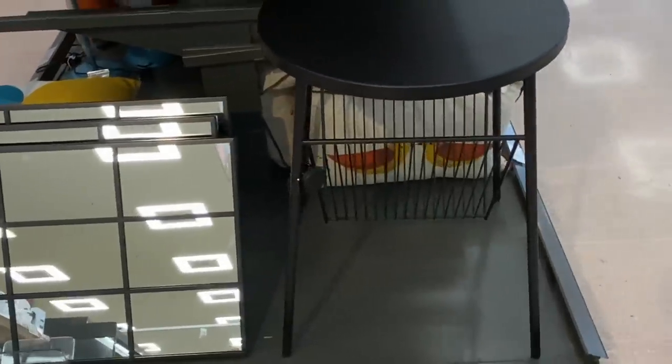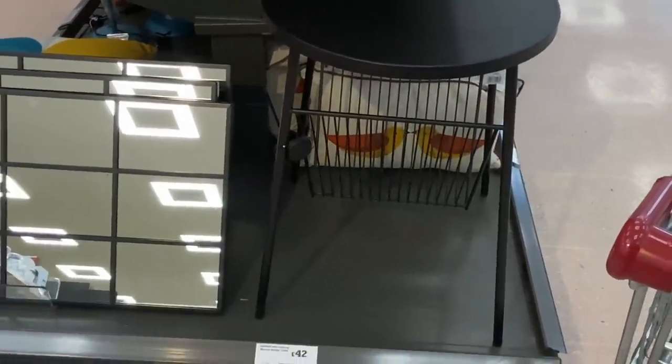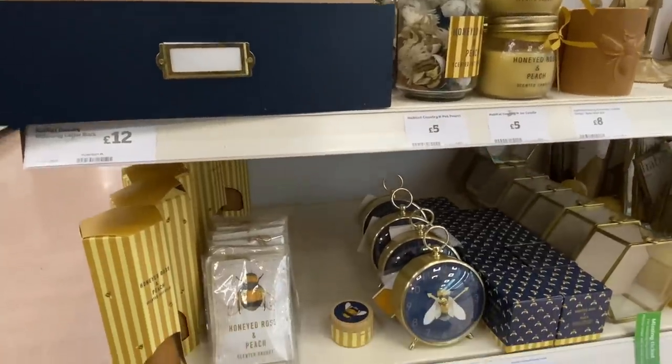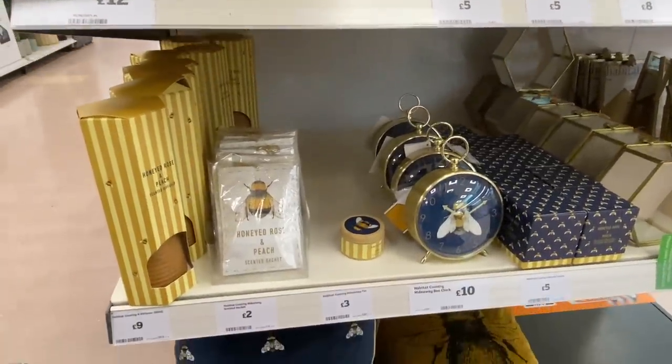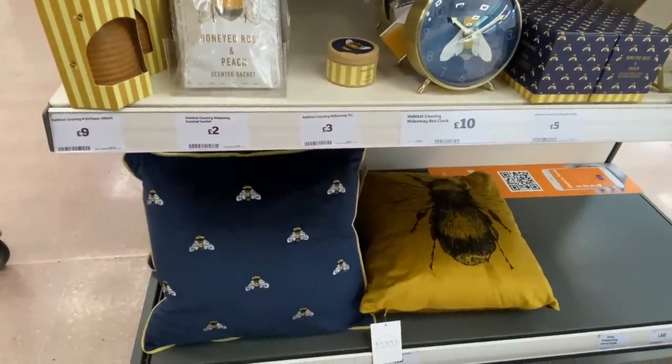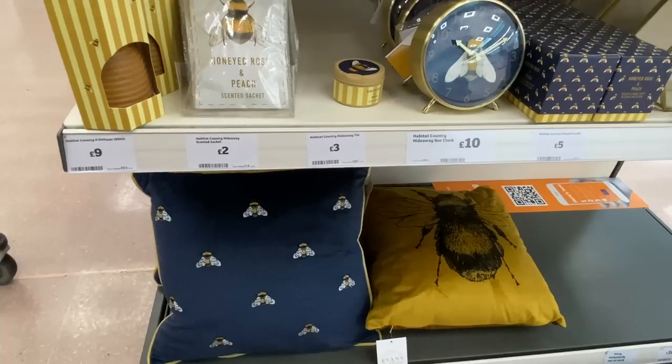This is really a statement piece, it looks lovelier than it does on camera. Moving across to the bee collection — I know you guys are fans of bees, just like I am.